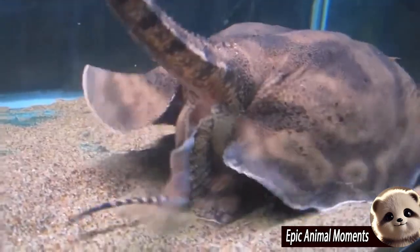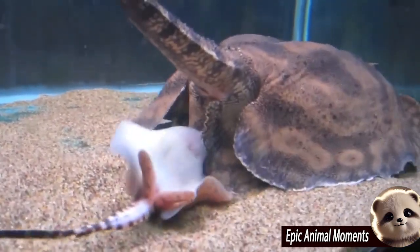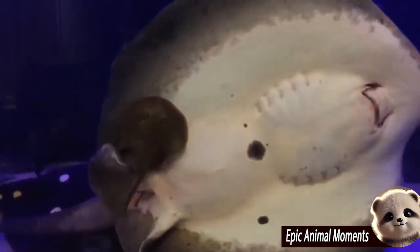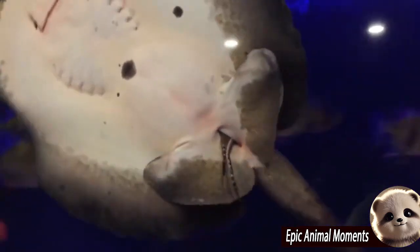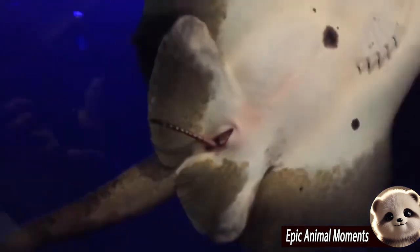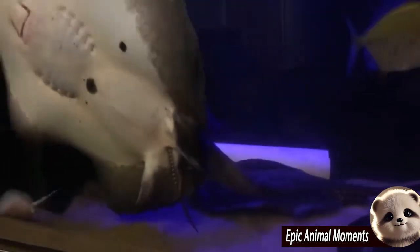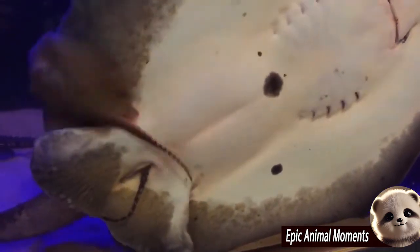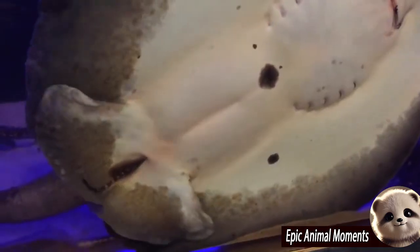Stingrays are a group of sea rays, which are cartilaginous fish related to sharks. Many species are endangered. They are classified in the suborder Myliobatoidei of the order Myliobatiformes, and consist of eight families: Hexatrygonidae, Plesiobatidae (deepwater stingray), Urolophidae, Urotrygonidae, Dasyatidae (whiptail stingrays), Potamotrygonidae, and Gymnuridae.